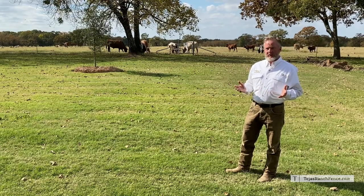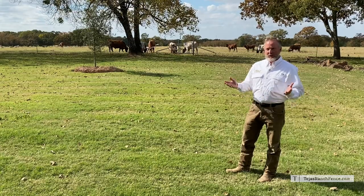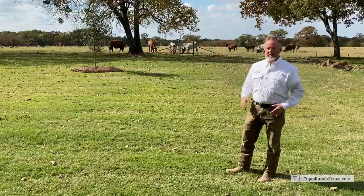That's what we're going to cover in the rest of the video series we're producing on the question: what is the best cattle fence?